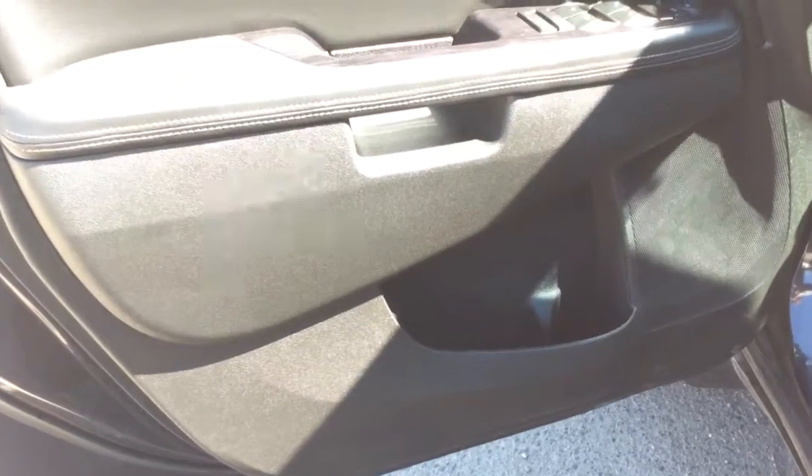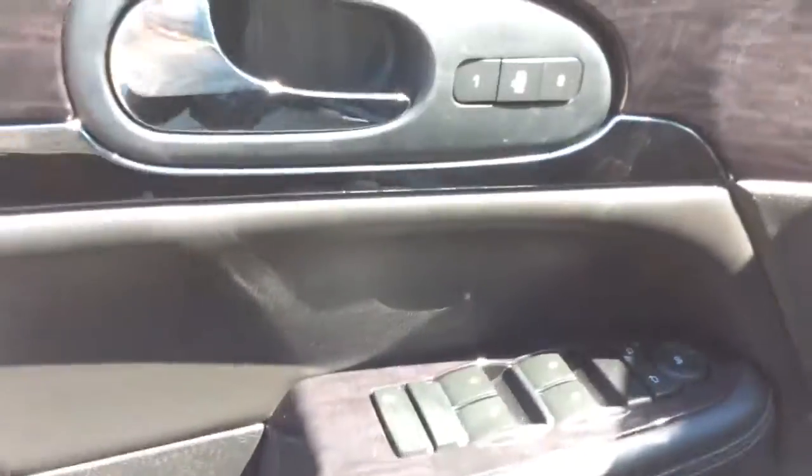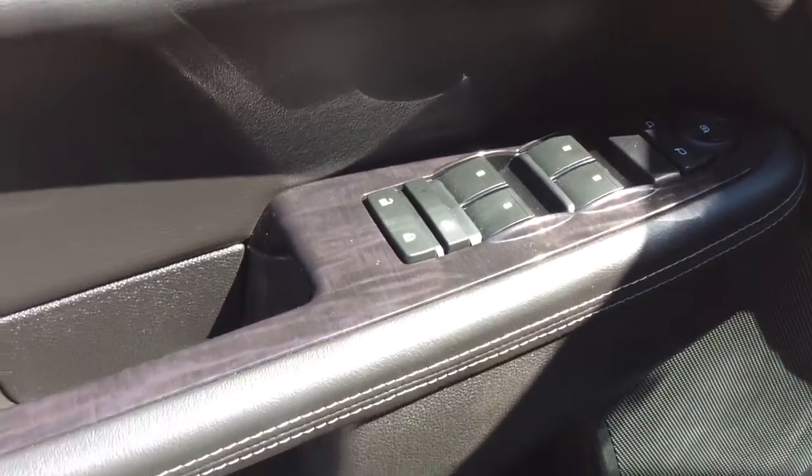Taking a look at your driver's side door, you do have a storage compartment with your built-in cup holder. Right up by the door handle here we've got our two-seat memory setting. You've got your power windows, mirrors, and door locks as well as your child safety locks.